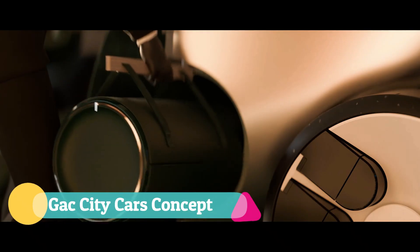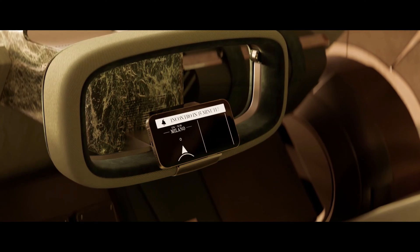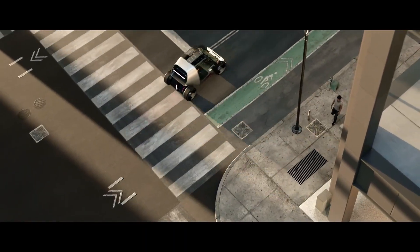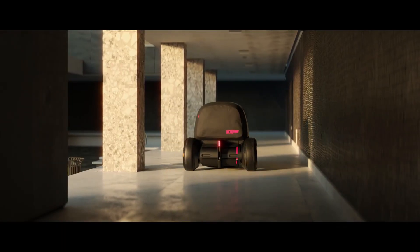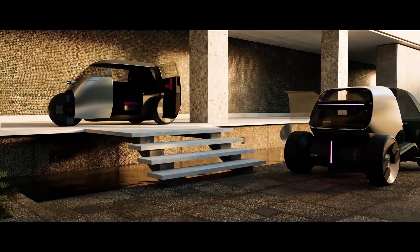The GAC City Cars concept redefines urban mobility with a futuristic design and advanced smart technologies tailored for today's crowded cityscapes. These compact electric vehicles are engineered to maximize efficiency while minimizing environmental impact, delivering zero-emission travel through high-performance battery systems and fast charging capabilities. Featuring autonomous driving, AI-powered navigation, and modular interiors that adapt seamlessly for work, leisure, or commuting, they combine practicality with modern comfort.